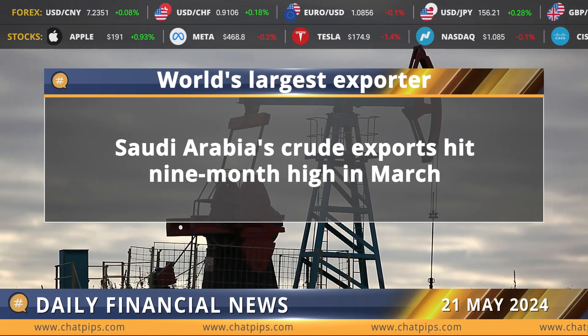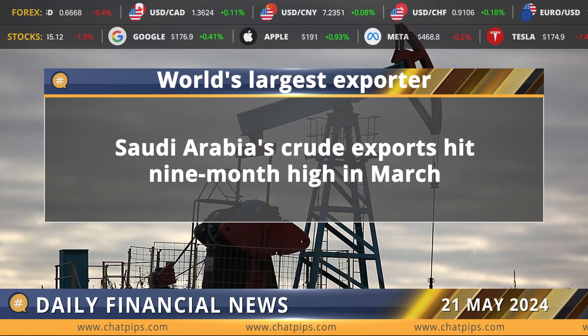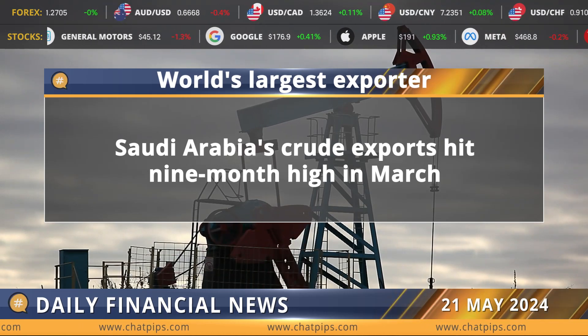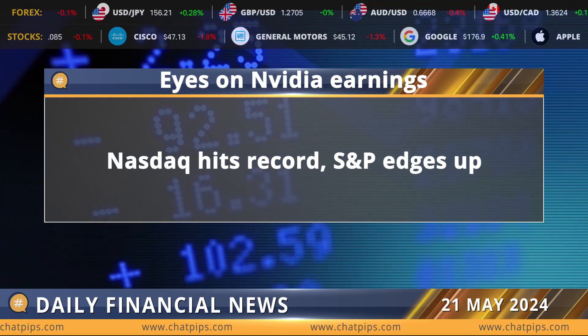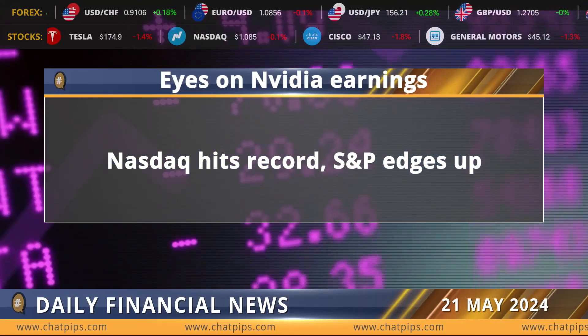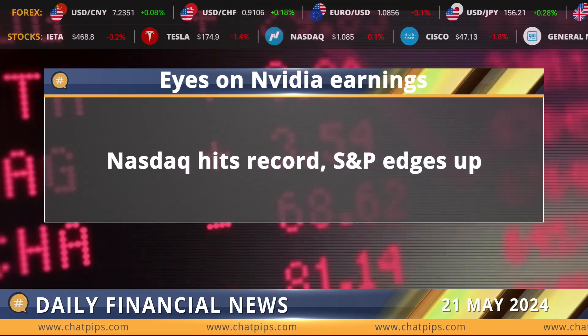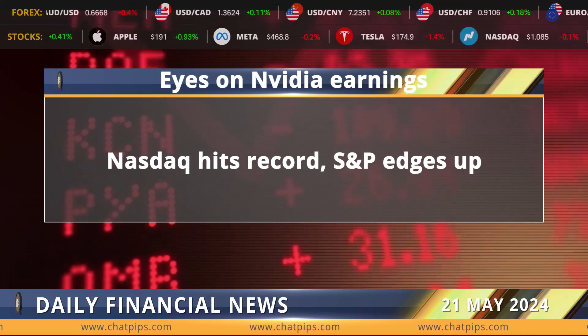Saudi Arabia's crude oil exports rose for the second straight month in March, reaching their highest level in nine months, according to data from the Joint Organizations Data Initiative. Saudi Arabia is the world's largest exporter of crude oil. The Nasdaq touched a record high while the S&P 500 gained slightly as technology stocks advanced ahead of Nvidia's highly anticipated earnings, and investors gauged the timing of an interest rate cut by the Federal Reserve.